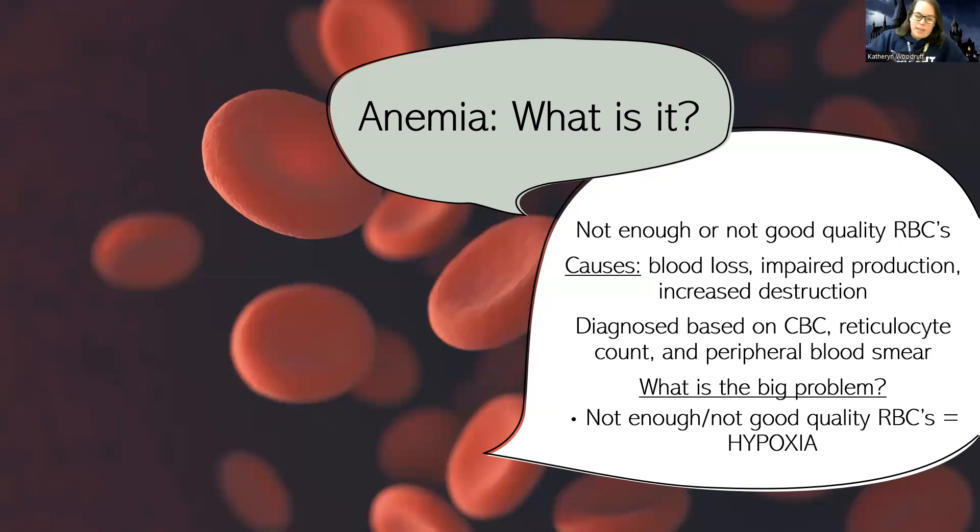So why would someone be anemic? There are a lot of different types of anemia, but people can be anemic from obvious reasons like their arm got cut off, a car accident, bone fractures — things like that where there's blood loss from some sort of trauma.